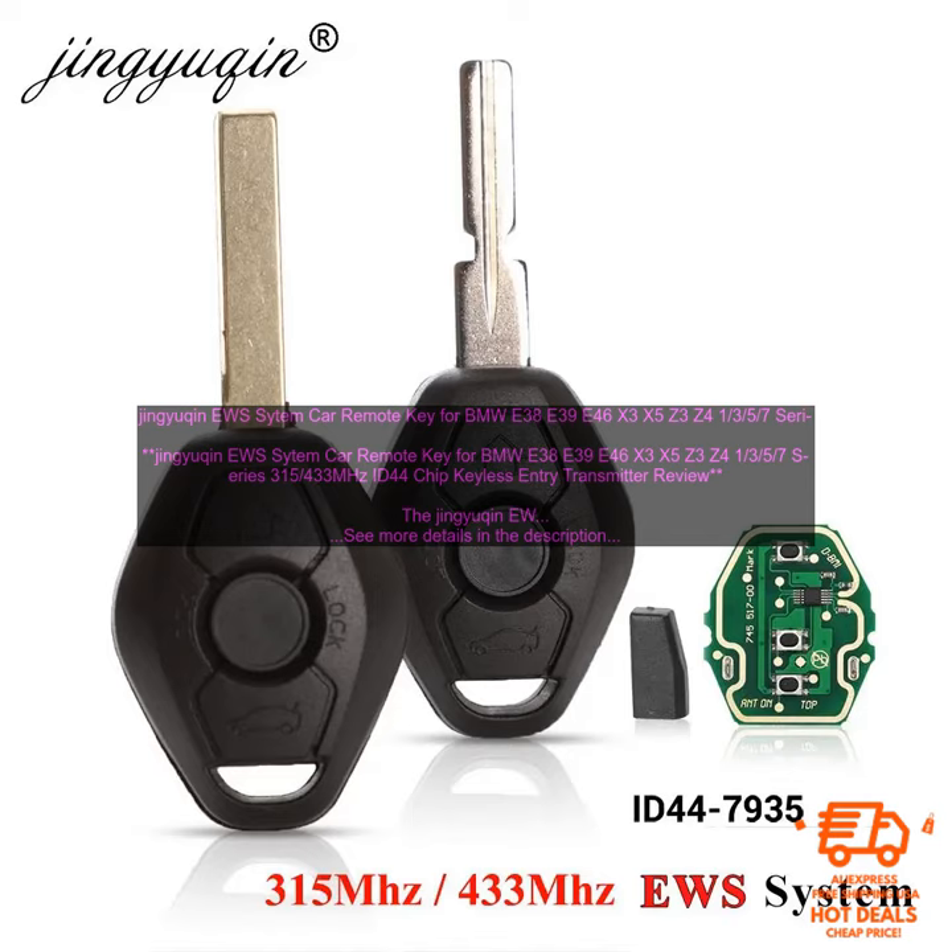Overall, the Jingyukin EWS Sitem Car Remote Key for BMW E38, E39, E46, X3, X5, Z3, Z4 in the 3rd, 5th, and 7th series — 315/433 MHz ID44 Chip Keyless Entry Transmitter — is a great replacement key for your BMW. It is made of high-quality materials, is easy to install, and will provide you with years of service.